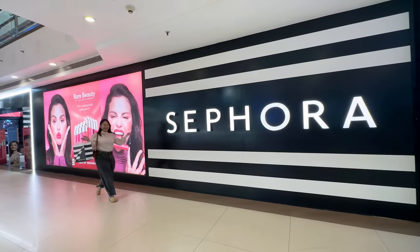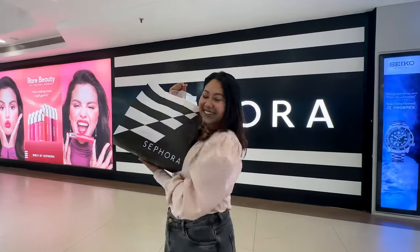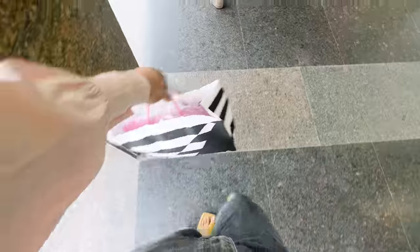Please check the description box below because I have Sephora gift cards for you guys so that you can enjoy Rare Beauty. I did a lot of shopping from Sephora Select City Walk — now let's go review these products.